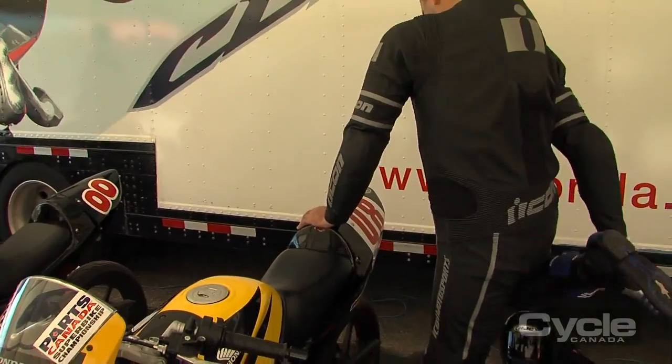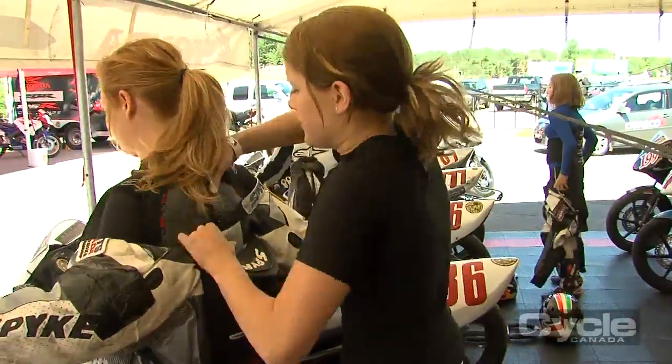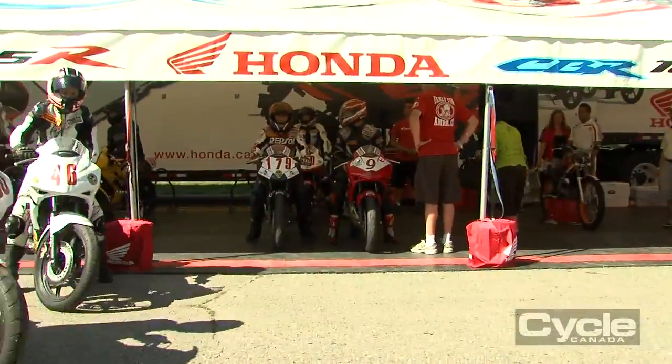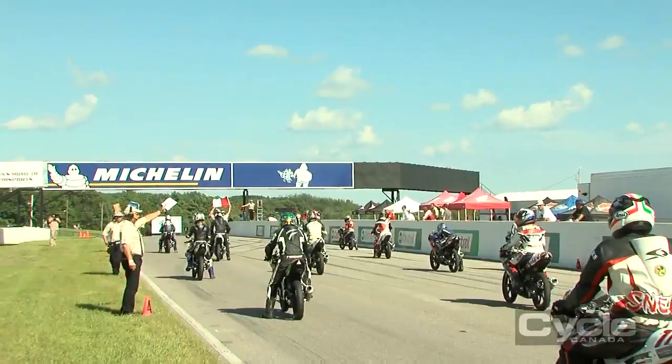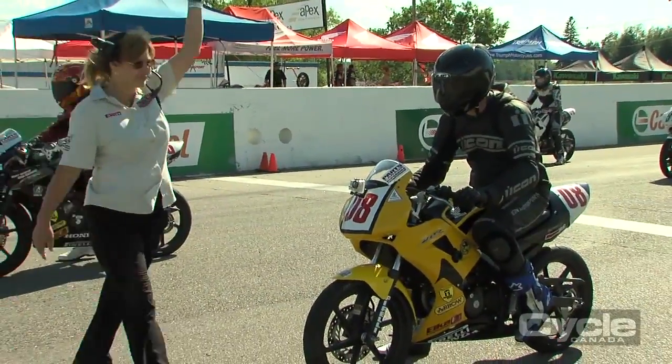We came up with the idea that if we could have a motorcycle under five thousand dollars that kids could race cheaply and economically for the parents, with minimal maintenance, it would attract people to try racing and grow the grids. It's been three years now and the series has doubled in size every year. We expect the final will have 30 people in it, which probably makes it the biggest grid here this weekend — likely the biggest class of motorcycle racing at the event.